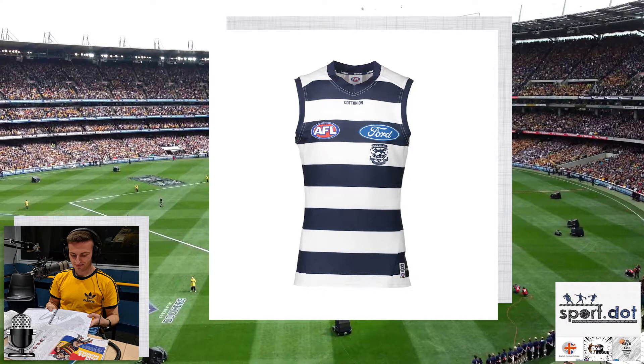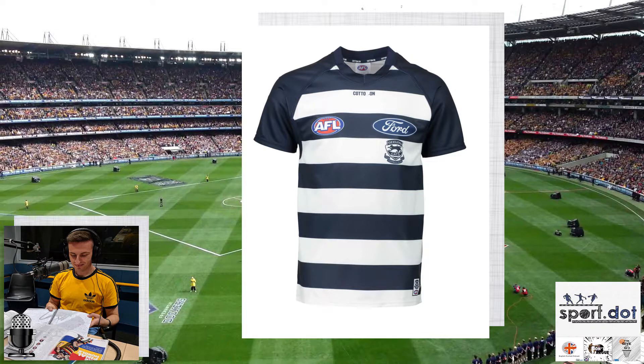Geelong's Cotton On guernsey is almost identical to the one they wore last season, the only difference being that Ford is now spelled out on the back instead of having the blue oval logo. It's a nice clean strip. They wear their white shorts when playing away from Kardinia Park, and their away top is now the reversal of the home strip — all blue with white hoops. I'm giving both a yeah. Their pre-season guernsey is again the t-shirt design, and I don't want to see t-shirt designs in the AFL — I would like to see the AFL ban them.